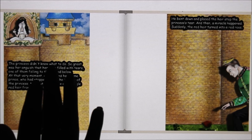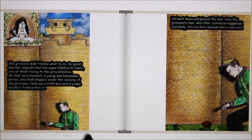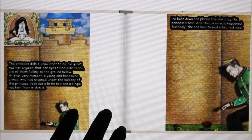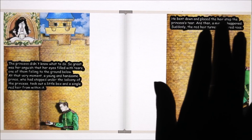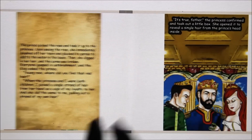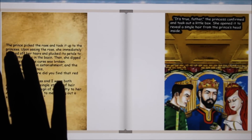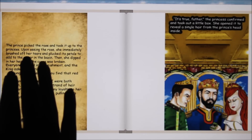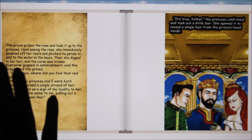The princess didn't know what to do. So great was her anguish that her eyes filled with tears, one of them falling to the ground below. At that very moment, a young and handsome prince, who had stopped under the balcony of the princess, took out a little box and a single red hair from within it. He bent down and placed the hair atop the princess's tear, and then a miracle happened. Suddenly, the red hair turned into a red rose. The prince picked up the rose and took it up to the princess. Upon seeing the rose, she immediately brushed off her tears and plucked its petals to add to the water in the basin. Then she dipped in her hair, and the curse was broken.